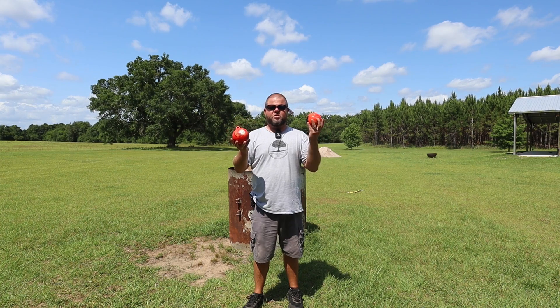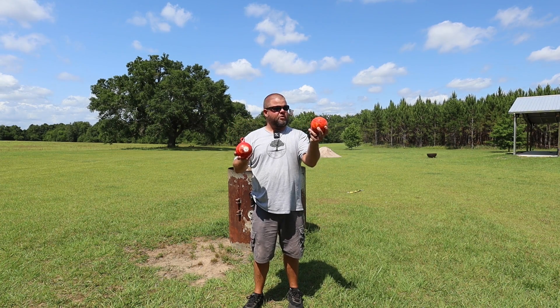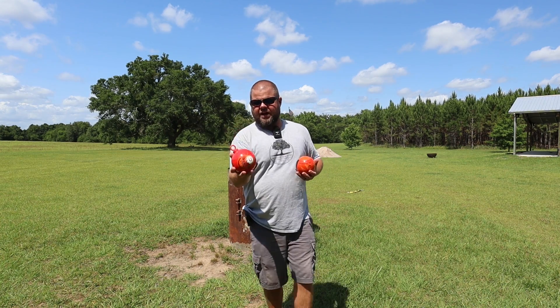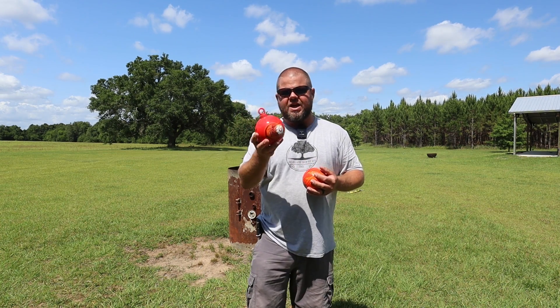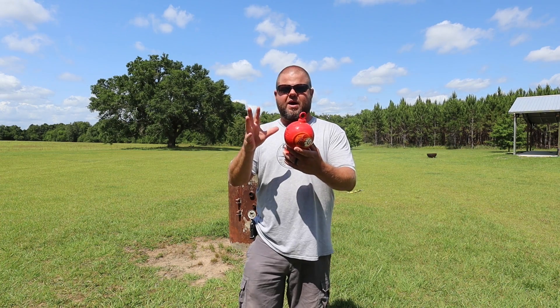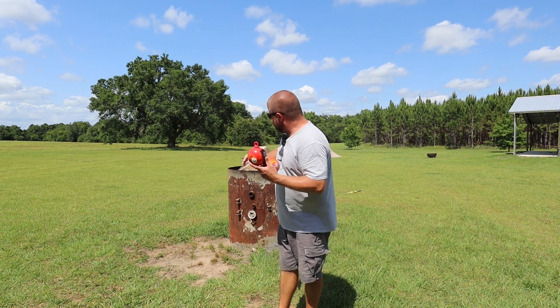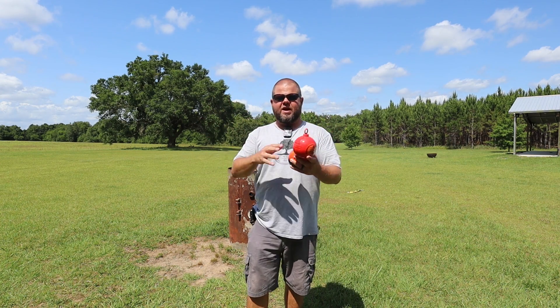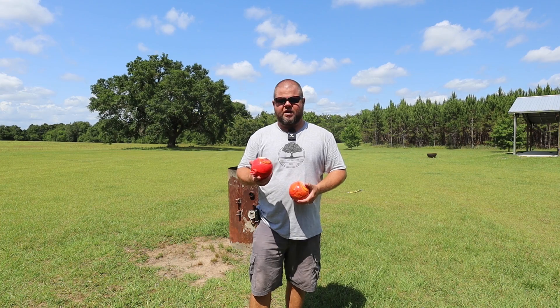They're supposed to explode at about 120 decibels, to be really loud, to let you know if a fire went off. The whole thought is they're kind of heavy and full of that ABC fire chemical, that white powder. The explosion is supposed to extinguish a flame within a certain radius while throwing that chemical that doesn't burn all over the fire.